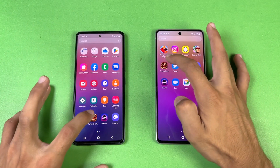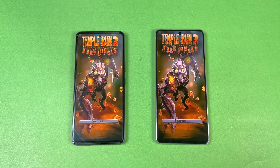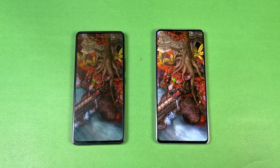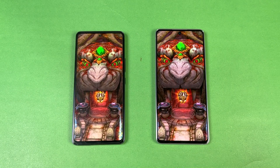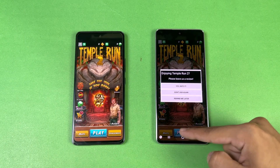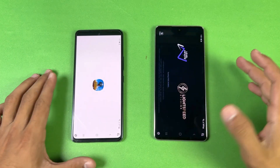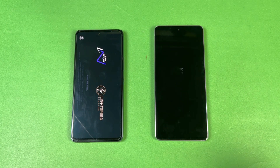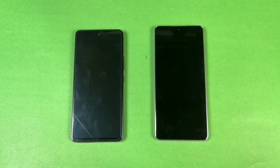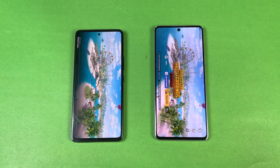Now let's open up Temperant 2 — that one is a tiny bit faster on the A73. Now let's open PUBG Mobile to see which is faster — again Snapdragon 778G versus Exynos 1280. The A73 is faster there, with the A53 right behind.